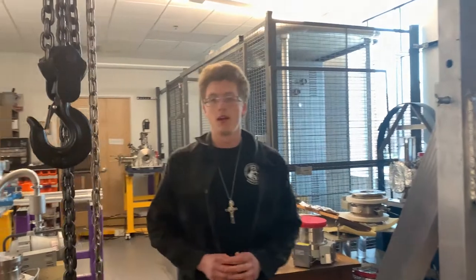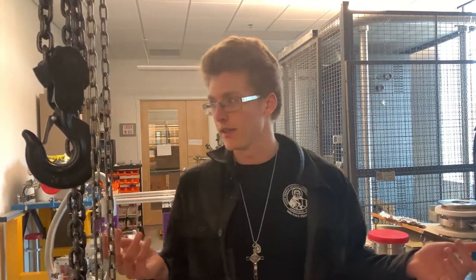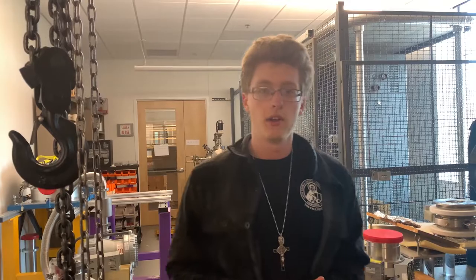Hey, I'm Richard Mitchell. I'm a physics major here at Tennessee Tech. I chose physics at Tech because the research opportunities are awesome here. As you can see, I work in this lab sometimes. Come follow me to find out why physics here at Tennessee Tech is awesome.